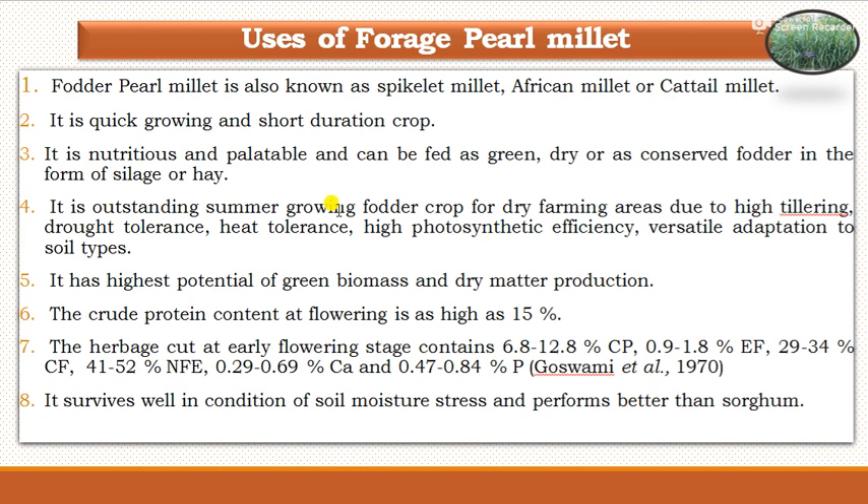The uses of forage pearl millet are as fodder. The fodder pearl millet is also known as spikelet millet, African millet, or cattle millet. It is a quick growing and short duration crop. It is nutritious and palatable and can be fed as a green, dry, or as a conserved fodder in the form of silage or hay.